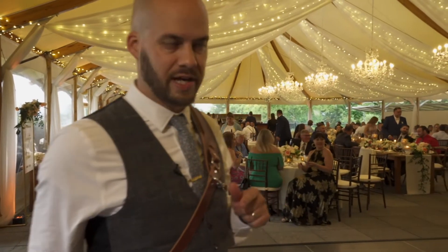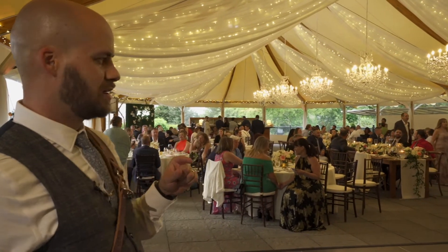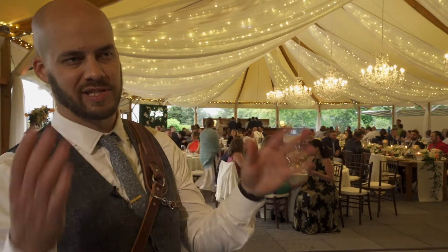Bridal party intros are starting in a minute. I'm going to do a gimbal cam, Justin is going to stay locked down on the 70 to 200, and then we're going to do a dance floor set with speeches to come later.